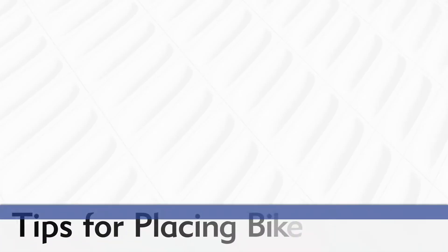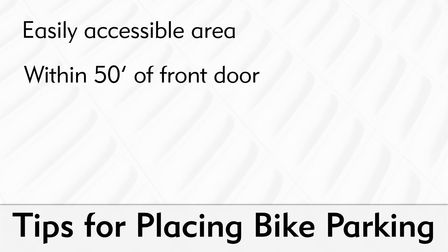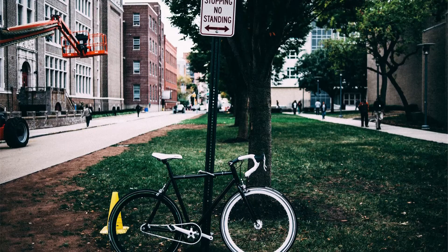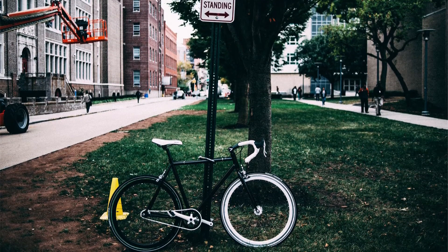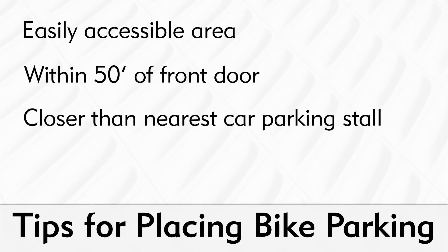Convenience needs to be the main element in your bike parking site plan. Accomplish this by making your bike parking area easily accessible and no more than 50 feet from a primary entrance or intended destination. If you place bike parking farther away or in out-of-the-way locations, cyclists will likely opt to use closer alternatives like street furniture, trees, or fencing instead of your area intended for bike parking. The bike parking area should also be at least as close as the nearest car parking stall.